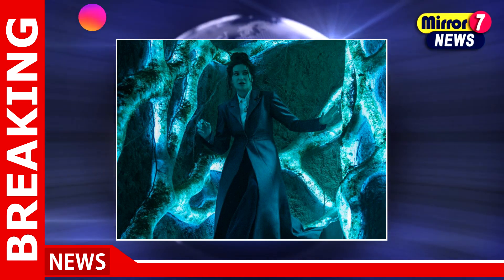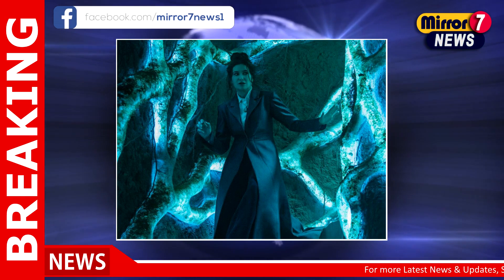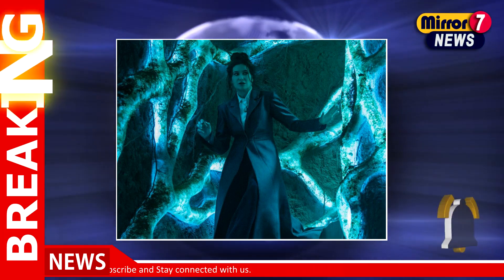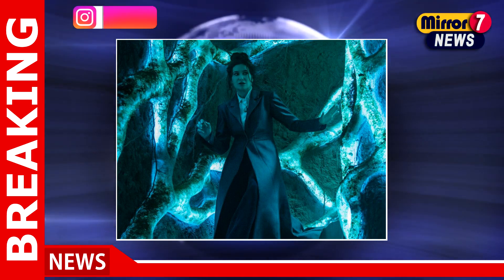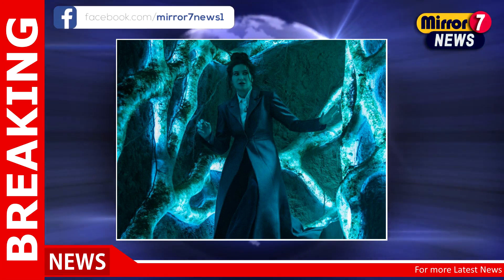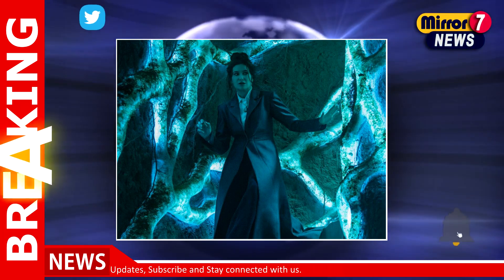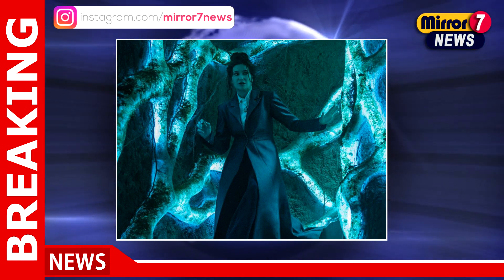Overall, Agatha All Along represents a thrilling evolution in the Marvel Universe, merging the charm of classic cinema with the complexities of modern storytelling. The dedication to practical effects not only sets it apart but also honors the rich history of filmmaking that has influenced countless creators. This blend of the tangible and the fantastical invites viewers to engage with the story in a deeply resonant way, making it a standout addition to the MCU. With each episode, the series promises to captivate audiences while delving into the enchanting and chaotic world of witchcraft, leaving fans eagerly anticipating what comes next.